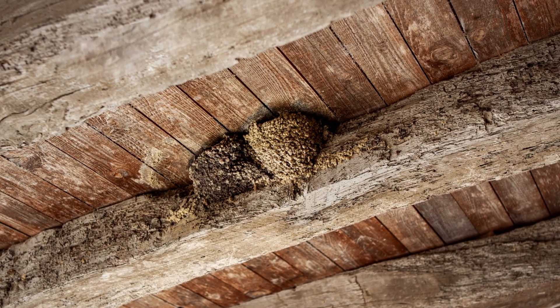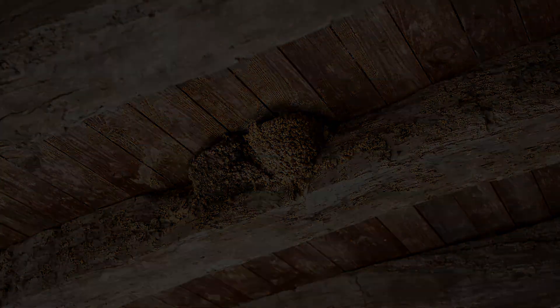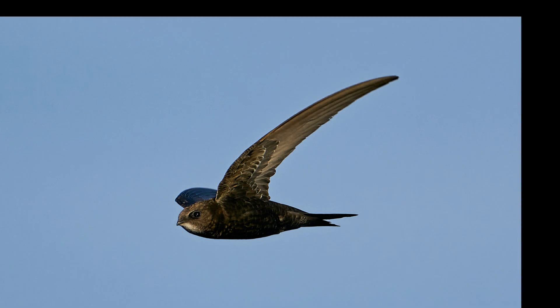They will also squeeze into the gaps in roof tiles and walls. The swift has a thin, high-pitched call.